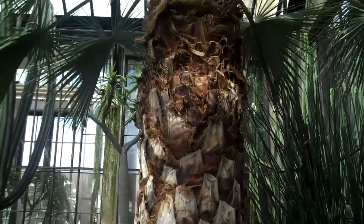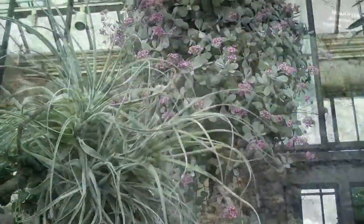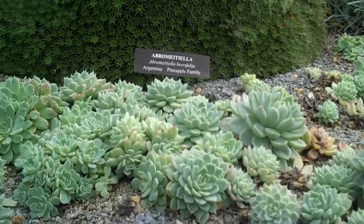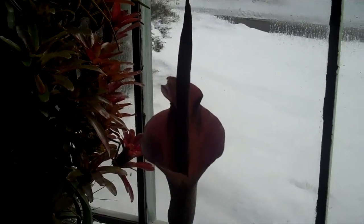And this is called the hesper palm. Pearl echeveria. Succulents — this one's called devil's tongue.